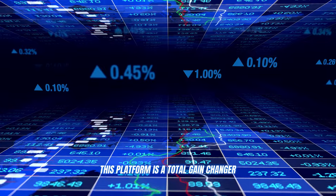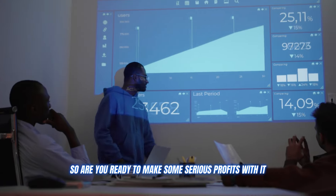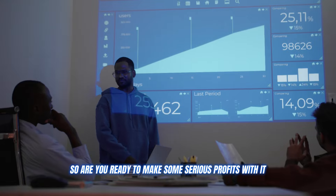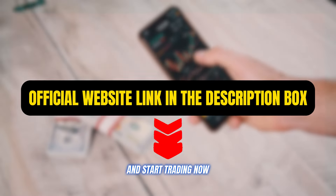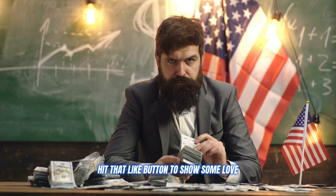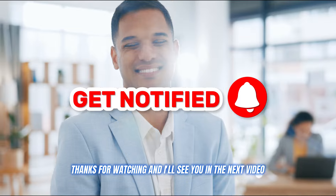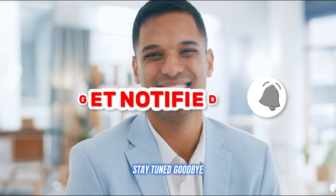This platform is a total game changer whether you're a fresh crypto noob or a seasoned trading pro. So are you ready to make some serious profits with it? Click on the link in the description below and start trading now. Leave a comment below if you have any questions, hit that like button to show some love, and get ready to see some impressive profits rolling in. Thanks for watching, and I'll see you in the next video. Stay tuned, goodbye.